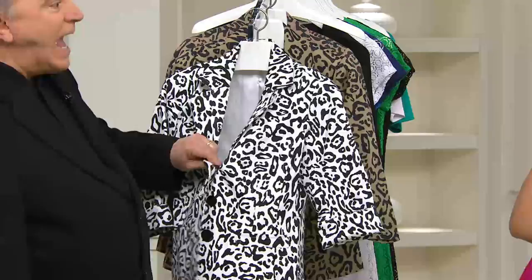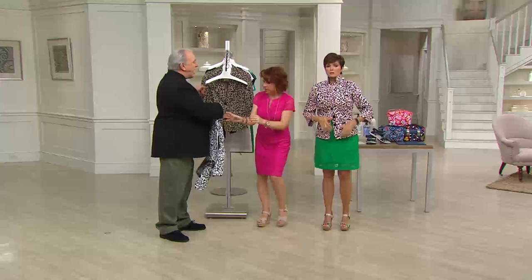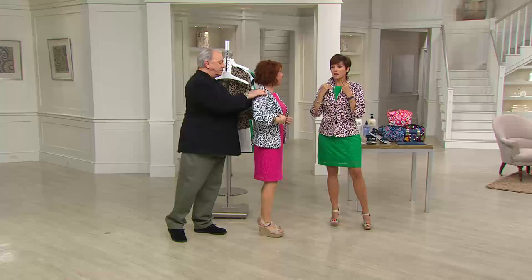All you need is black to wear with this and you're done. I'm going to put the black and white on you. I wouldn't wear it with a dress — the Today's Special Value dress — unless you got it in the white. If you got the Today's Special Value dress in white, you could put this over it, the black and white one.